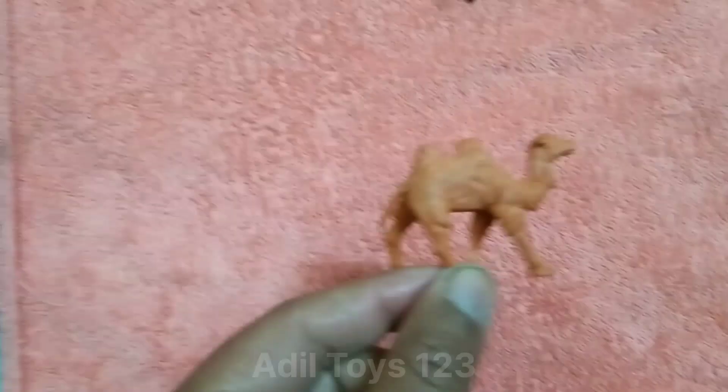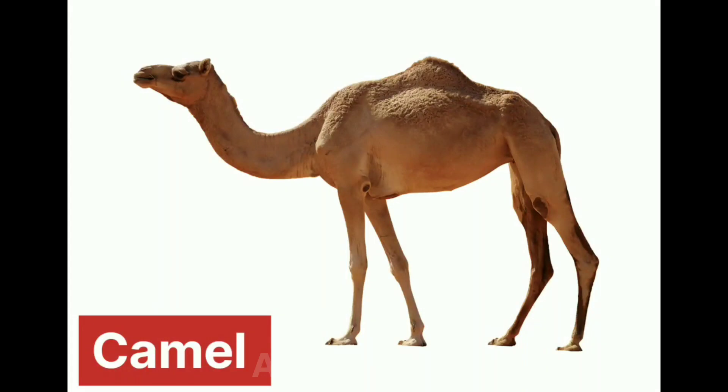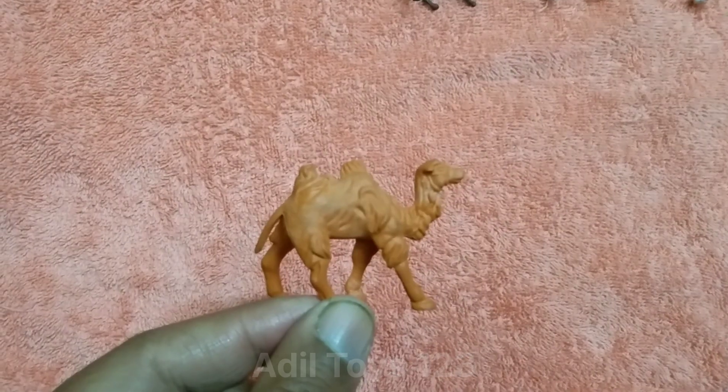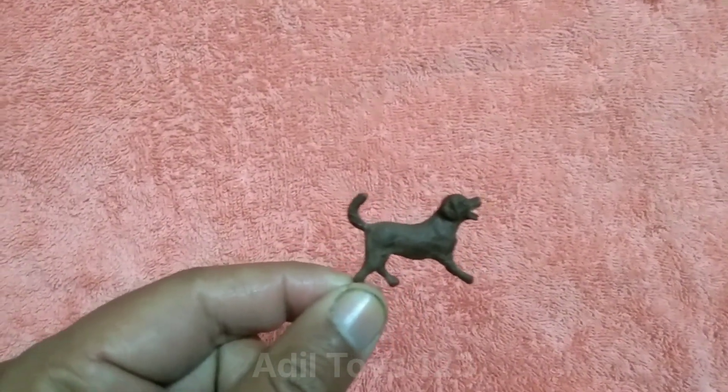What is this? This is a beautiful camel. Nice camel. Wow, so nice. What is this? This is a beautiful dog. Nice dog.